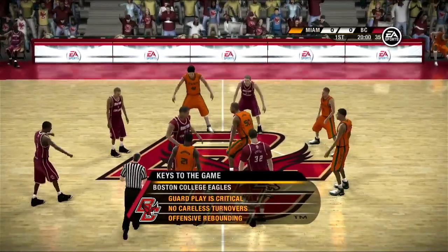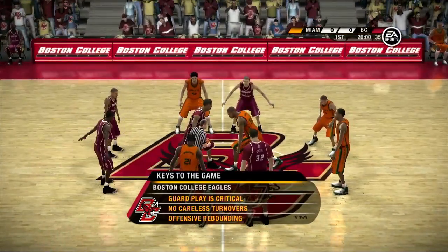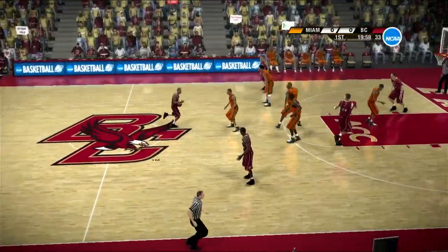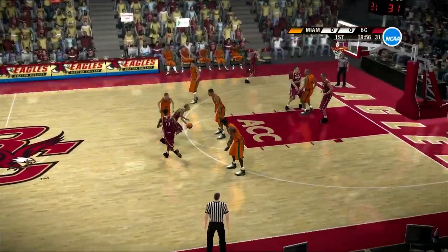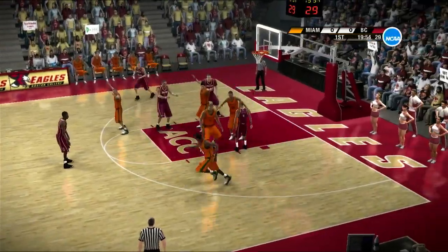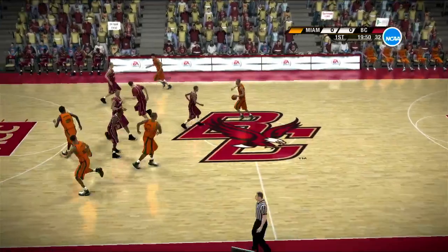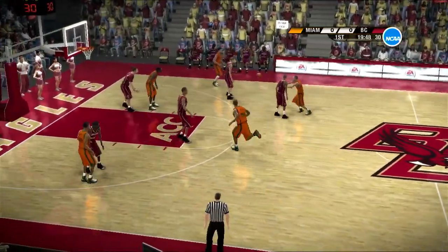Well, the key should be simple tonight, Brad. First, it's up to the point guard to be the leader to control the entire ball game. Next, be strong with the ball. Turnovers can be the story here tonight, so protect that basketball. Lastly, grab the boards, baby. Make it a habit.